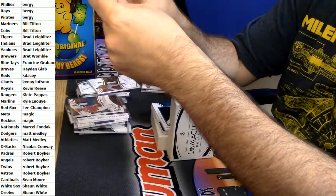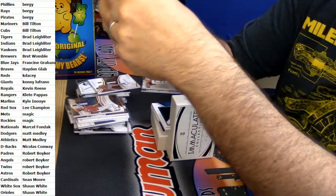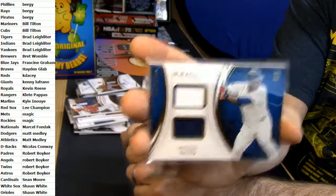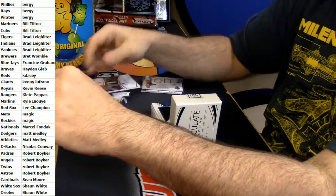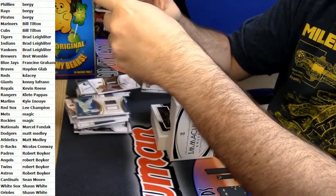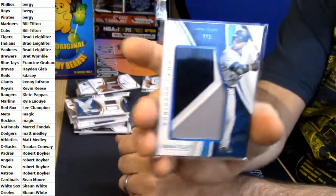eBay 1-of-1, 99 out of 99 for the Twins — Miguel Sano. Nice card: 4 out of 5, three-color nice patch for Robinson Cano.